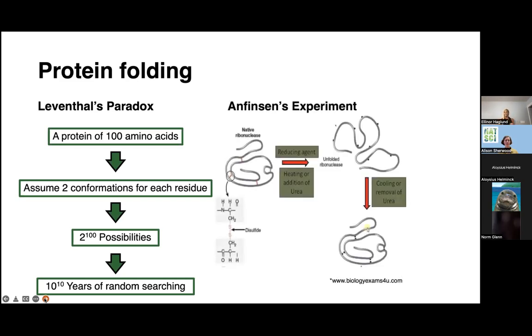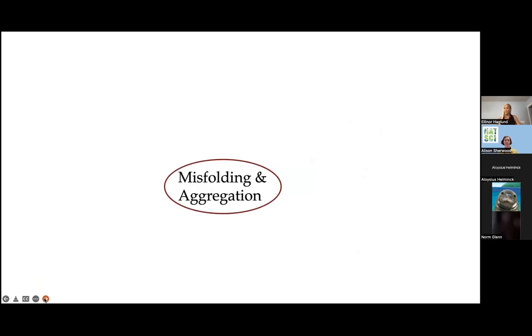To test the functionality, Anfinsen asked: can a protein unfold and refold and still be functional? So he took bovine ribonuclease A, tested the activity of the protein, put it in a test tube, added chemical denaturant, which breaks all the native contacts, so we're back to a random coil. He let the protein then refold in refolding buffer and tested the activity again. He found out that proteins can reversibly fold and unfold inside a test tube without the assistance of any other proteins called chaperones or co-proteins that assist in folding. This is how the field was initiated.